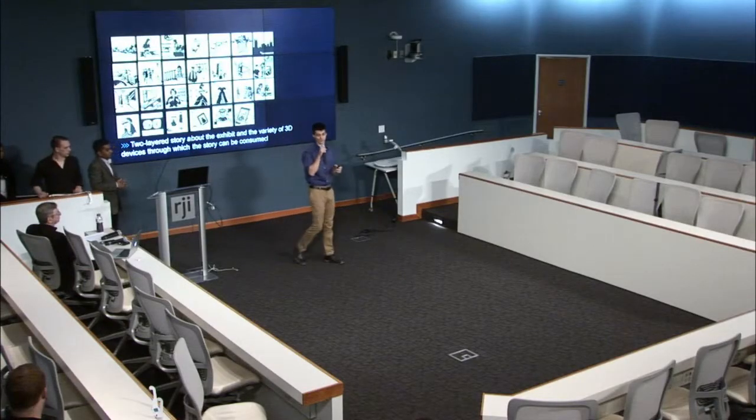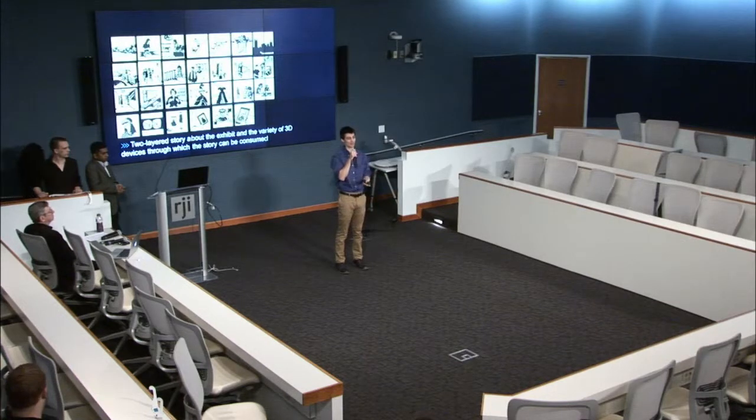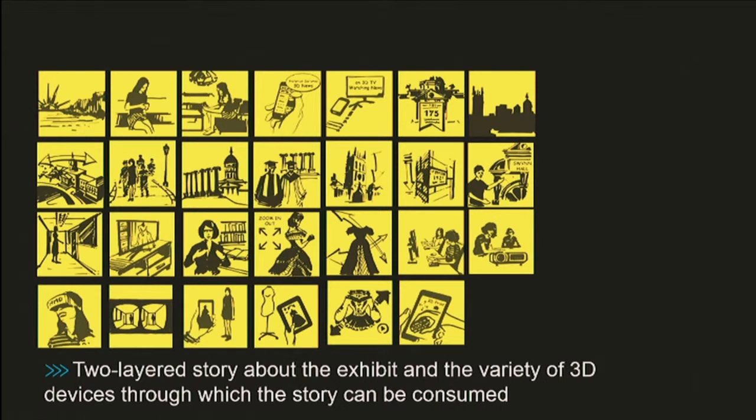We wanted to create a two-layered story that works on both the captured reality side and the created reality side of the distinction Bimal just made. We wanted to show the Mizzou historic 175th costume collection, but really use that as a vehicle to showcase all the different 3D technologies available right now. We created this video where a student uses a bunch of different technologies — in this instance for costumes, but you could use this for many different journalistic applications.